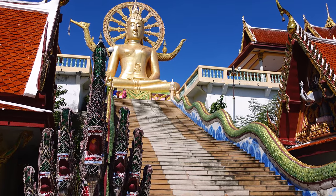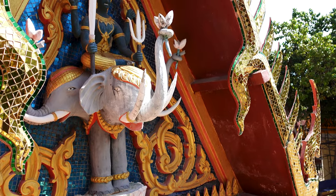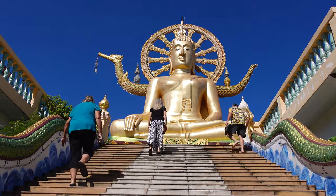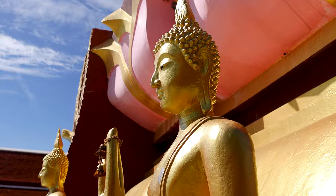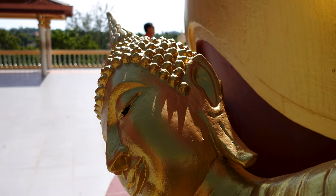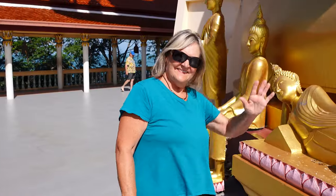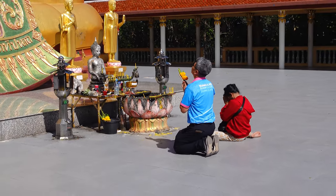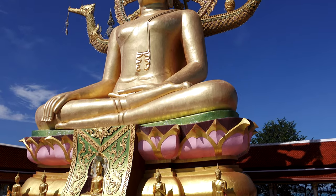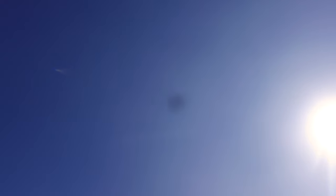Hey y'all, buckle up because this giant gold fella up here is quite the sight. This here is the Big Buddha, or Wat Pra Yian Thai. It's a true landmark for Koh Samui, just like maybe a giant roadside Jesus statue back home, but way older and much more blinged out. Now this is a Buddhist temple so let's show some respect. We'll take off our shoes before climbing the stairs for a closer look, and the view from up there is something else. See how the Buddha is sitting with one hand on his knee, palm up? That pose, called the moral posture, means he's conquered temptation and reached enlightenment. Pretty cool, huh? He's also huge, standing taller than a two-story house at over 40 feet. Built way back in the 70s, it's become a must-see for folks visiting the island. You can spot it from miles around, even from airplanes.